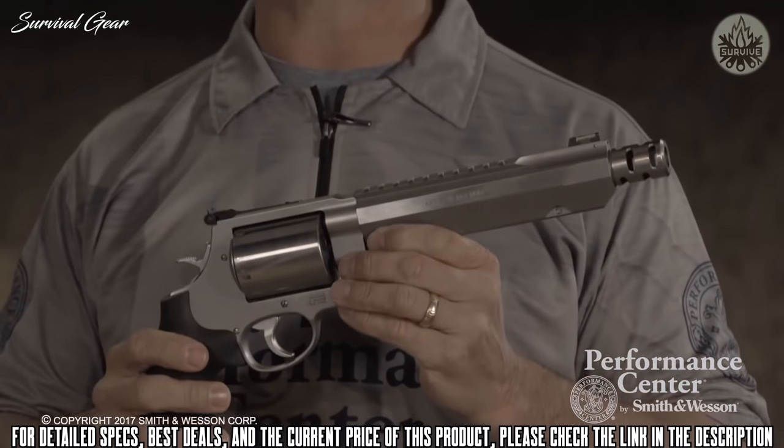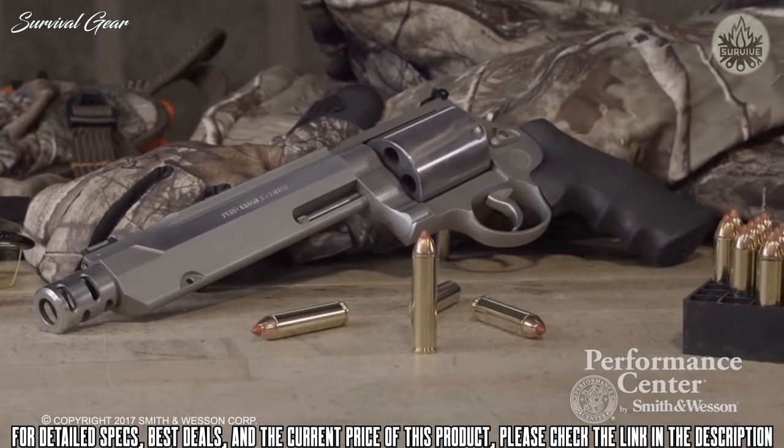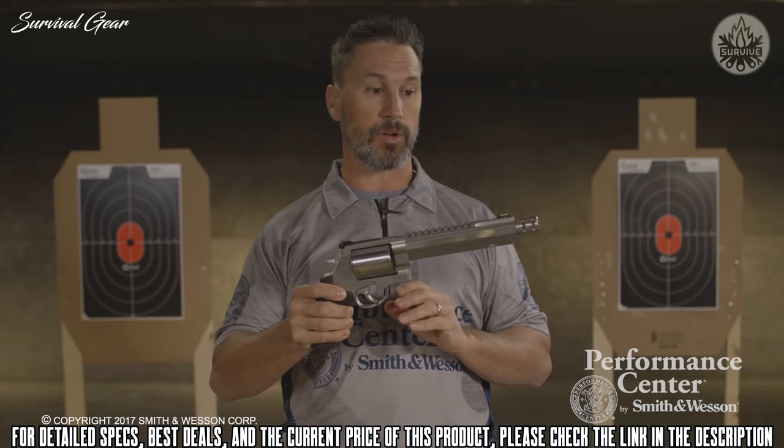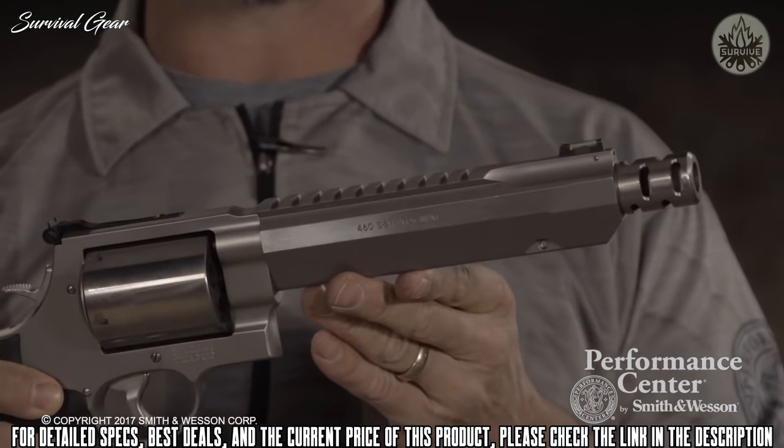I'm excited today to talk about the brand new hunting revolver from the Performance Center — it's the Performance Center 460 XVR. Some of the features on this hunting revolver include a muzzle brake, and I always recommend a handgun with one of those when you're shooting these large calibers. It really helps a lot with recoil and muzzle flip, even for a follow-up shot in a hunting situation.